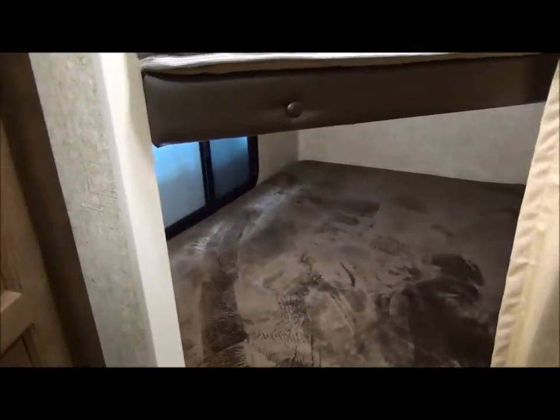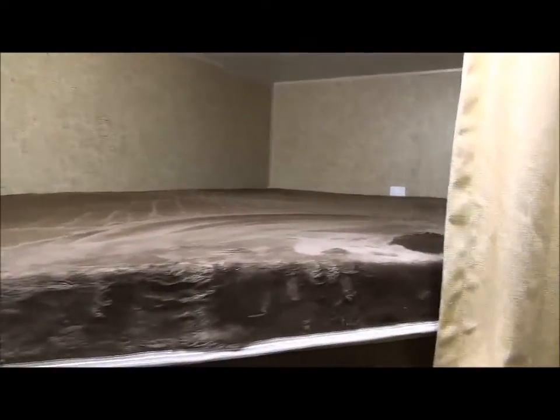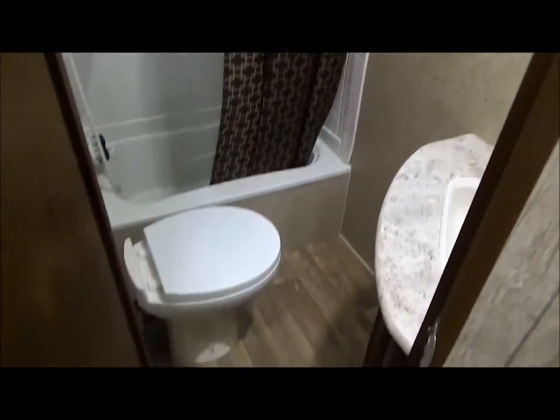Jack-and-Jack bunk beds in the back, and those mattresses are an upgrade — a teddy bear mattress that kids just love to cuddle right into, so they're right at home as soon as you get camping. Looking into the washroom, it has a shower in the tub as well as the vanity and everything you're going to require.